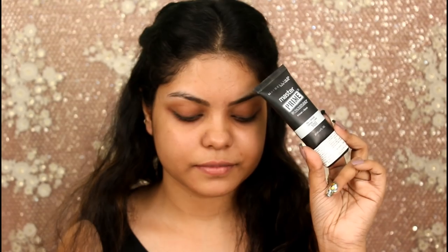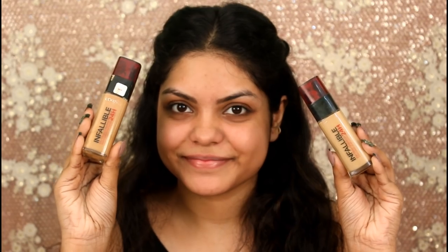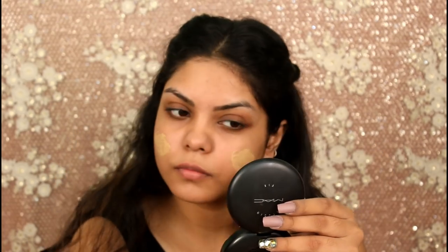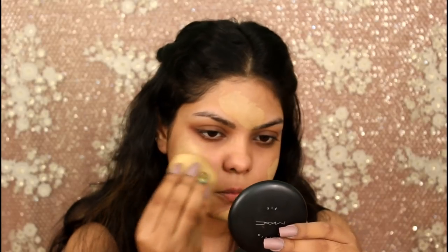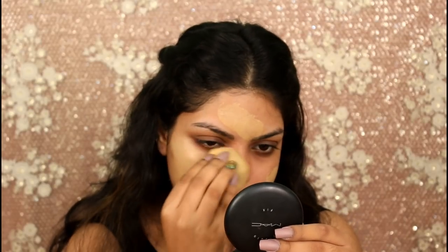For my primer I'm using the Maybelline Master Prime Blur and Perfect Primer. For foundation I'm using L'Oreal Infallible Foundation — I'm mixing both shades. I will mention them down in my description box below, so make sure you check that out.